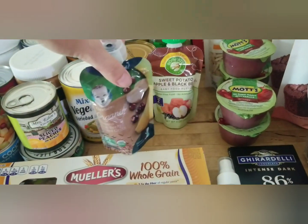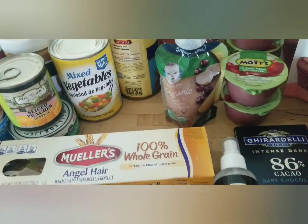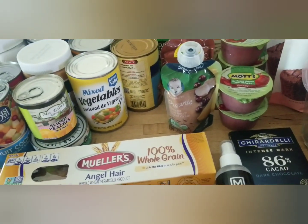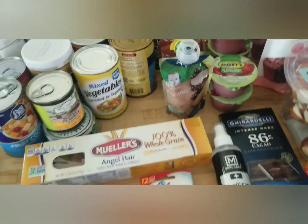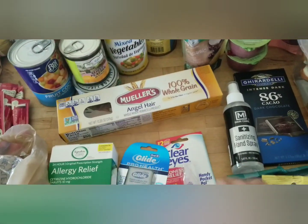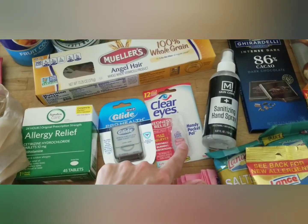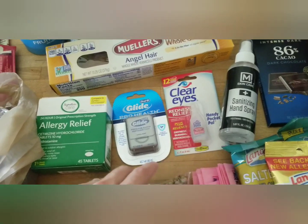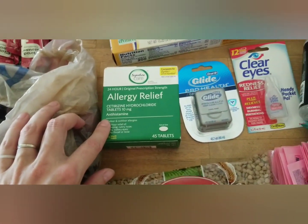There are two baby squeezy pouches — my two-year-old is past needing those but she loves them. It's nice to throw in my purse so she can eat one on the way to and from church. There is a box of angel hair pasta. For non-food items: some sanitizing hand spray, some Clear Eyes — I have a couple of kids with allergies so that'll be nice — some dental floss, always useful, and allergy meds as well.